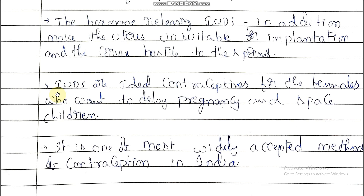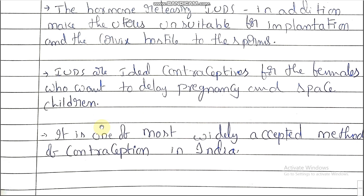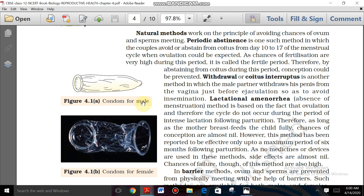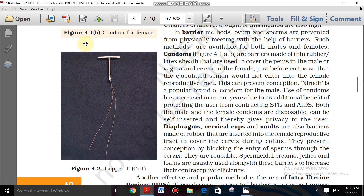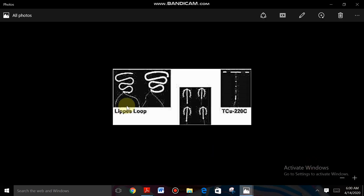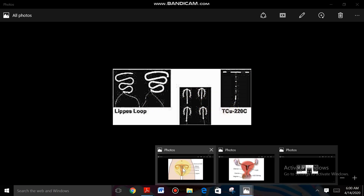Now referring to the NCERT diagrams of IUDs: this shows the copper releasing IUD — Copper-T — directly inserted into the region of the uterus through the vagina. Also shown are the Lippes loop, copper releasing IUDs, and hormone releasing IUDs, and how IUDs are inserted.